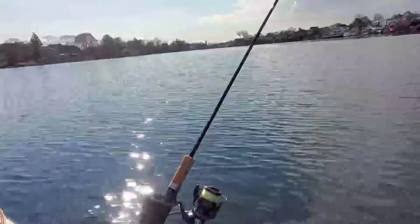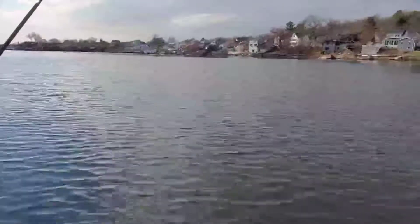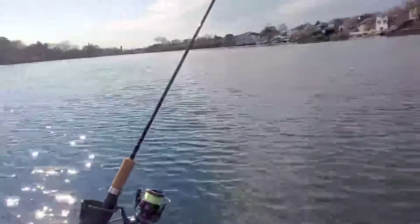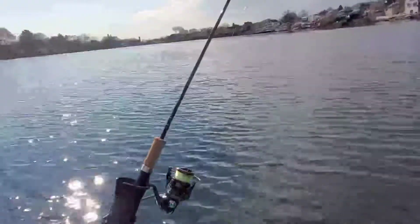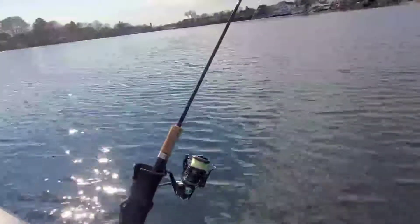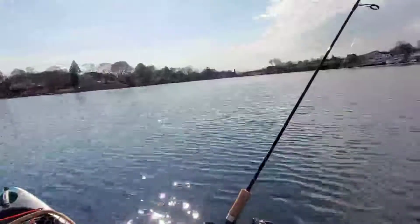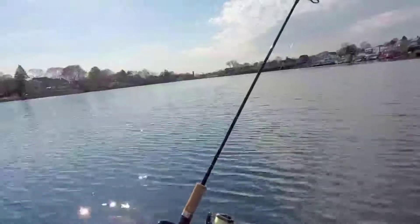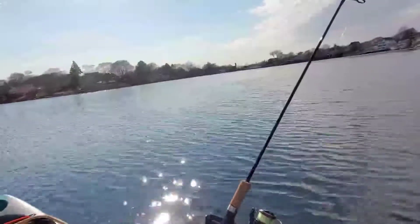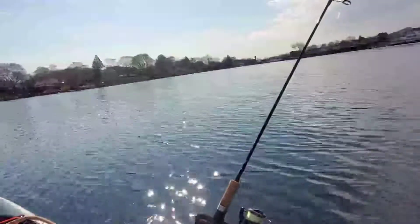We're on the main pond now. There are some people fishing on shore. What I'm doing now is I'm trolling a dodger, and behind the dodger is a wedding ring with a piece of power bait on it. I'm just gonna go around the whole pond and see what I can get, then I'll stop in one area and throw some power bait and do some jigging.